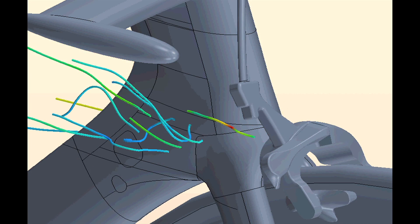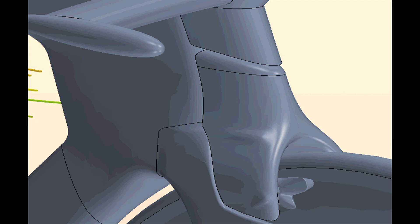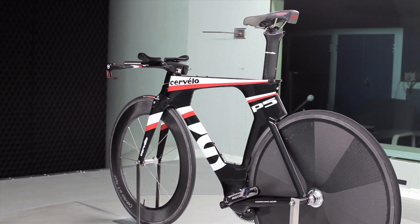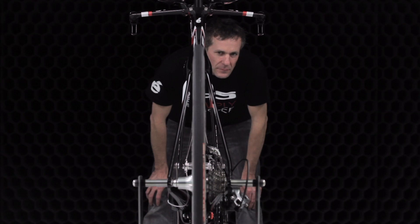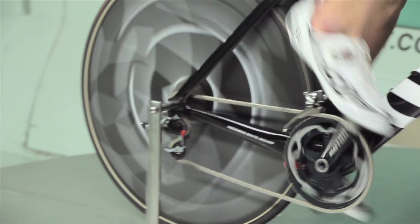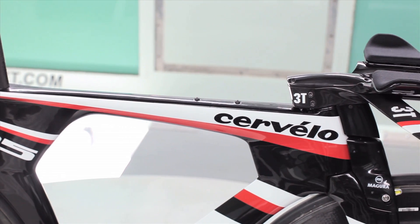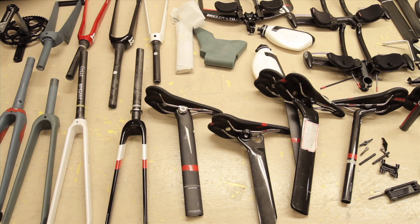We've been able to focus on the most important areas of the bike to reduce drag the most with the least compromises. In our first wind tunnel test for the P5, we came up with shapes that were already defined coming out of the CFD phase of the project. In a three-day test we tested three different types of aero bars,